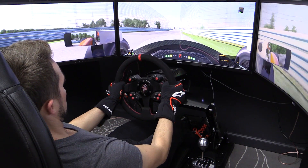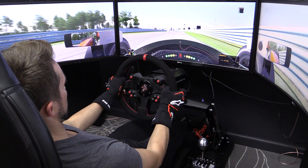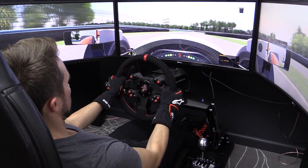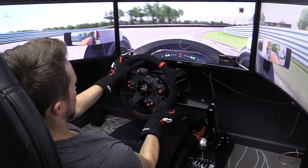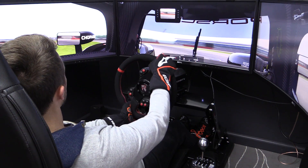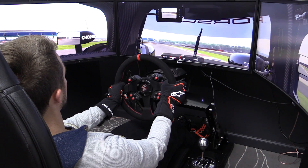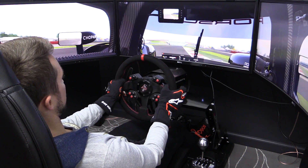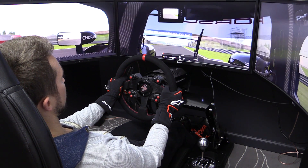Since the AccuForce Pro V2 has a 13 newton meter low inertia servo motor directly connected to the wheel, that means it has super strong force feedback and was really smooth right out of the box, right? Well, yes and no. Out of the box the wheel was strong, but it wasn't as smooth as Darren's V1 that I had driven many times. It also had some oscillations down the straightaway, which drives me nuts on any wheel.